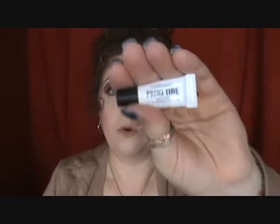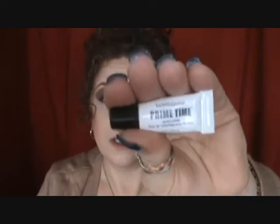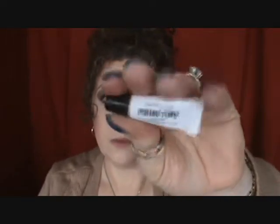One product I've rediscovered this month is my Bare Minerals Prytime Eyelid Primer. I had been trying to use up my Urban Decay Eye Potion Eye Primer and hadn't been really using anything else, but I've been really enjoying the Bare Minerals one. This has always been one of my favorite eyelid primers — definitely worth a try.